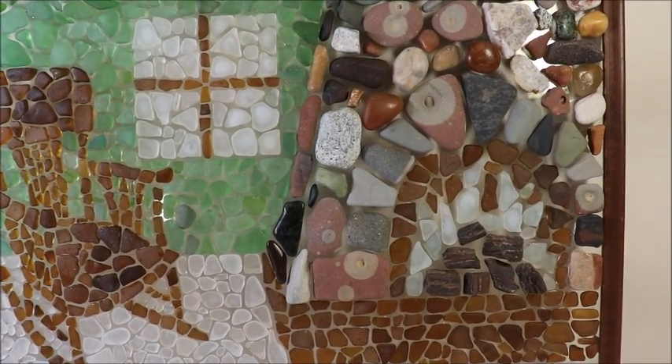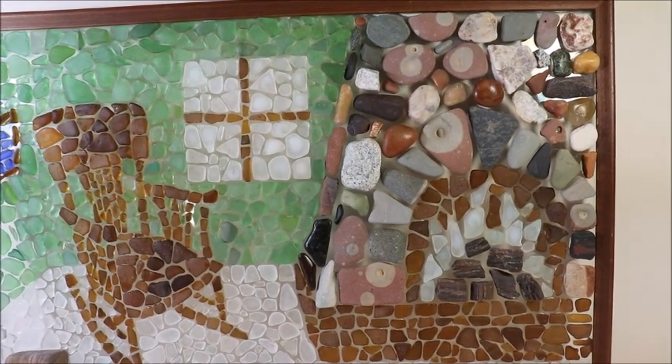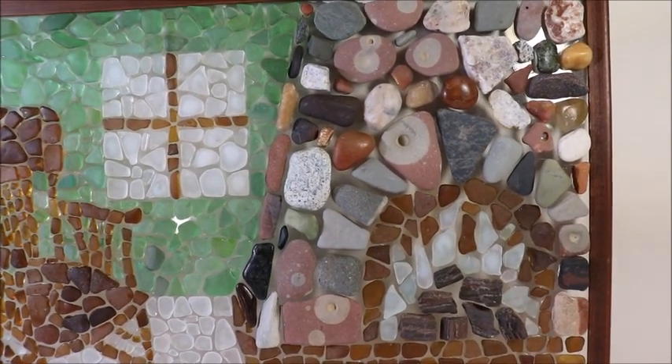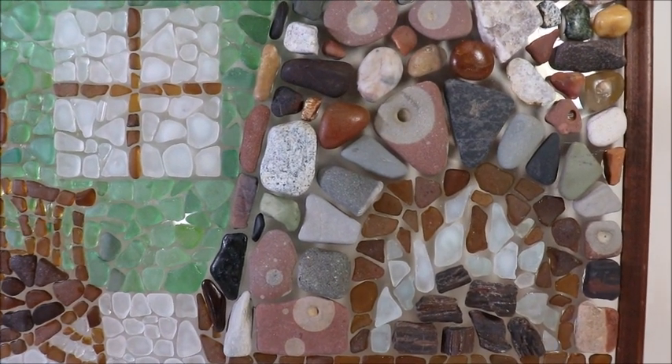To do the fireplace I used all sorts of rocks that came from our beach, because the actual fireplace in my mother and father's cottage is made of rocks from our beach. So I used rocks from our beach.